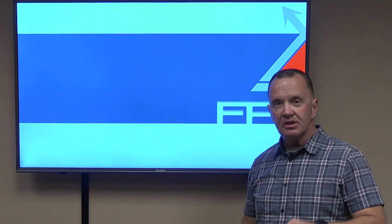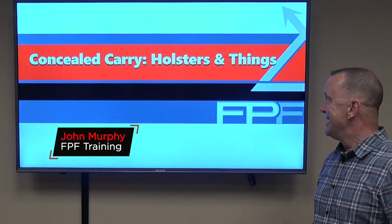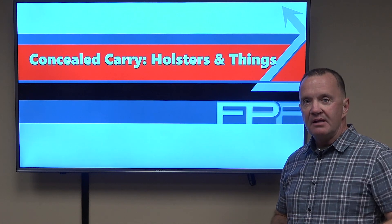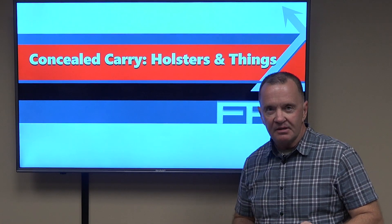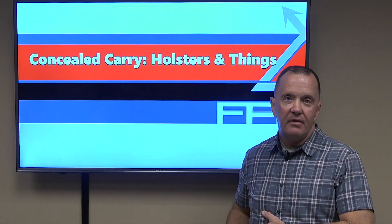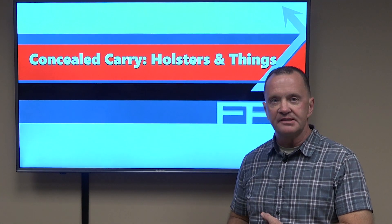We're back for the next segment, and now we're going to talk about holsters and other assorted items that we'll be carrying with us. The holster purchase is very important, because if the gun isn't comfortable the way you're carrying it, then you won't carry it. Then what was the point?